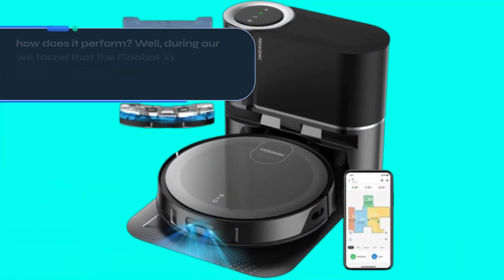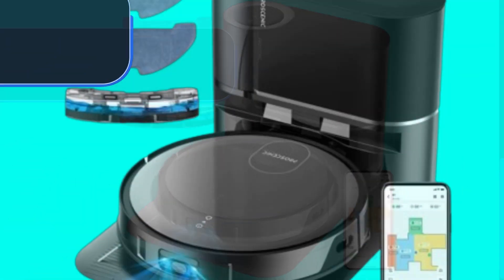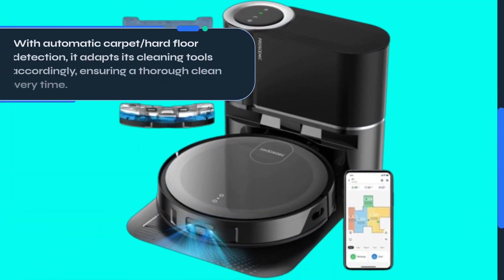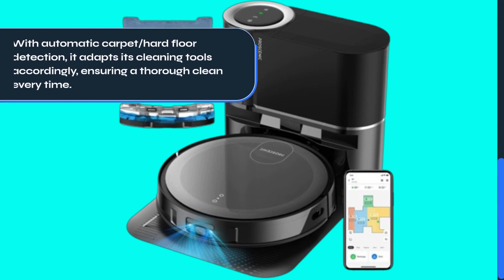But how does it perform? Well, during our testing, we found that the Flubot X1 does a commendable job of cleaning both carpeted and hard floors. With automatic carpet and hard floor detection, it adapts its cleaning tools accordingly, ensuring a thorough clean every time.